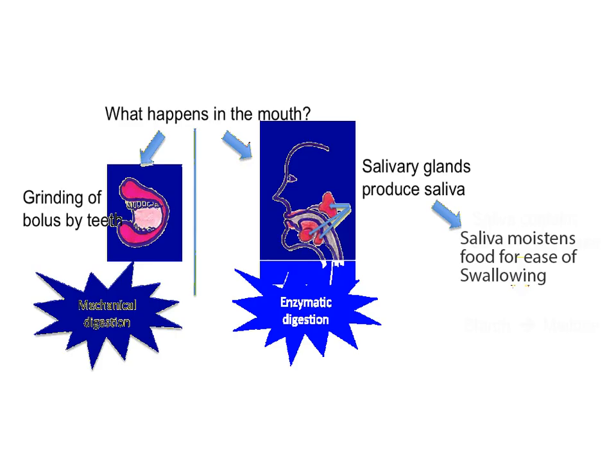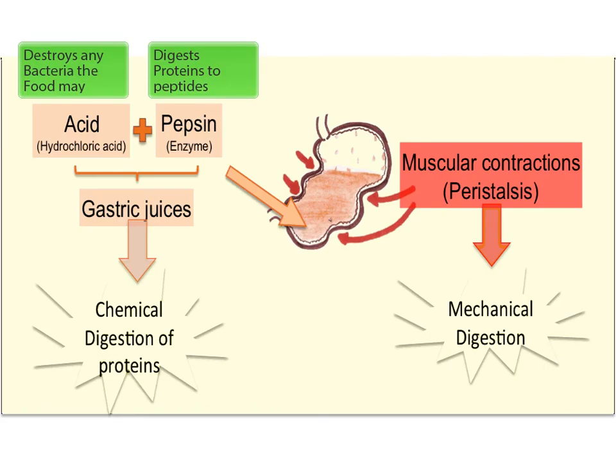To quickly recap: the physical digestion of protein begins in the mouth and the chemical digestion of protein begins in the stomach. Pepsin is secreted into the stomach to digest protein into peptides.